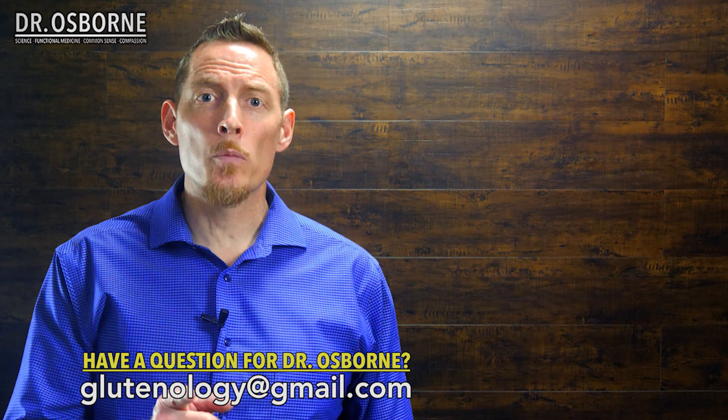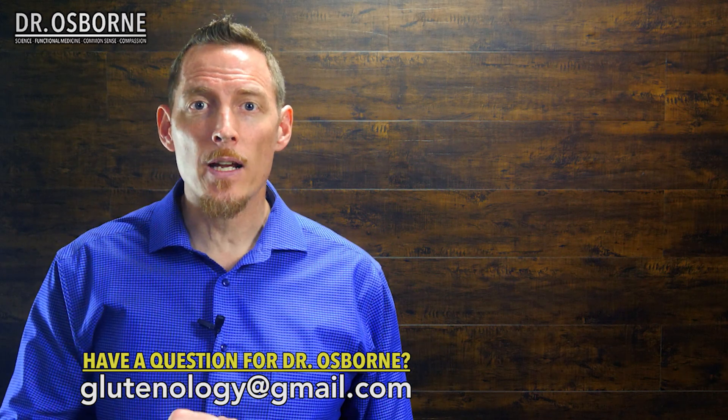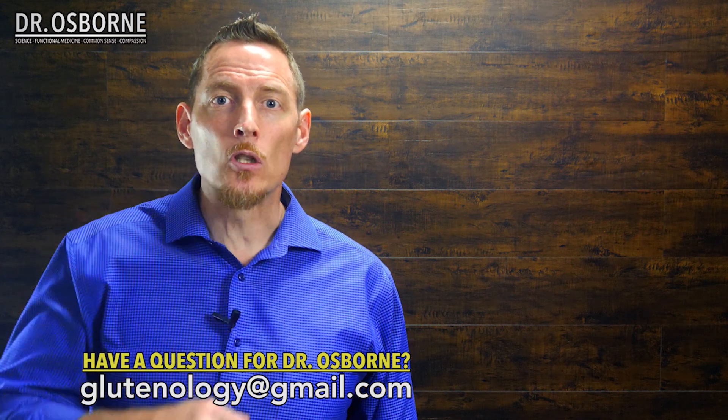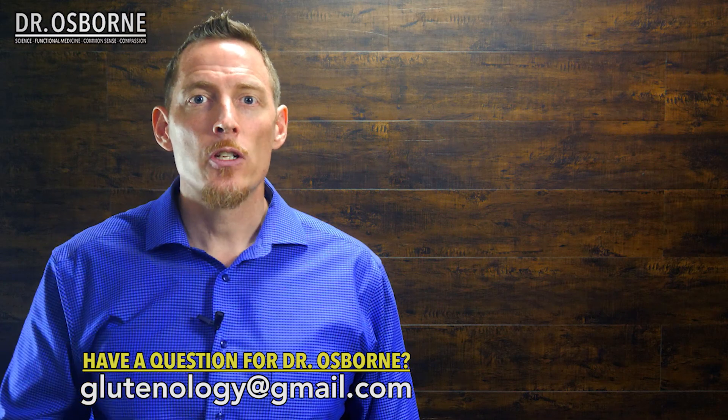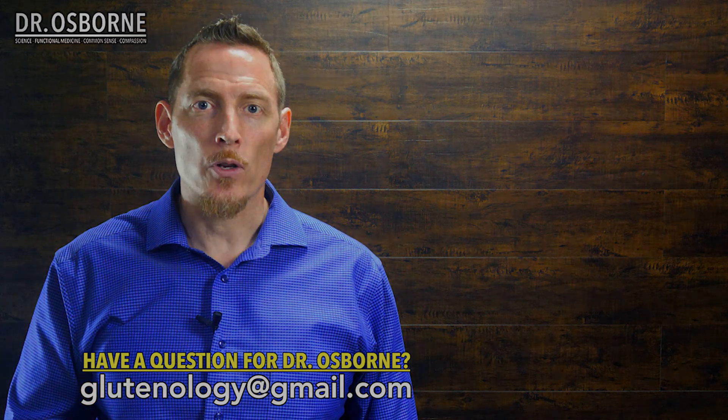If you've got a functional medicine or health question you'd like me to answer, send me an email at glutenology@gmail.com and we'll do our best to create a video answer just for you. Have a great day.